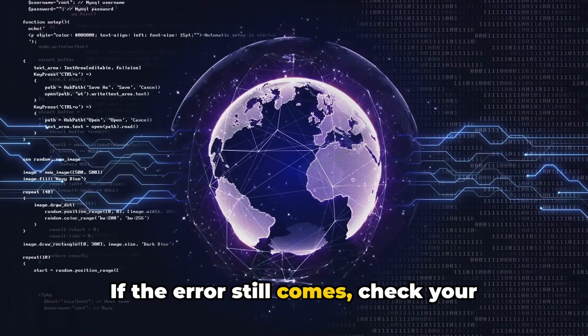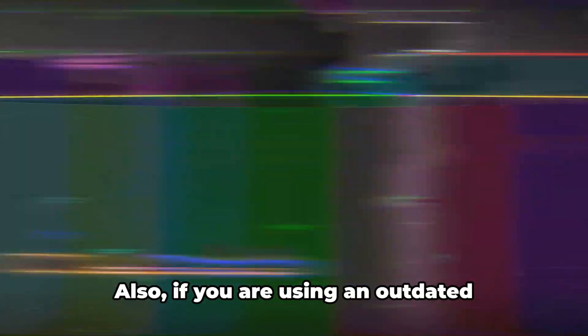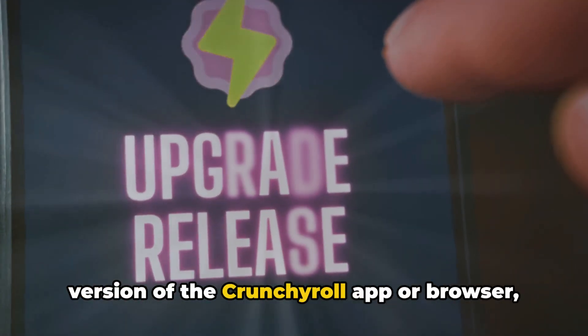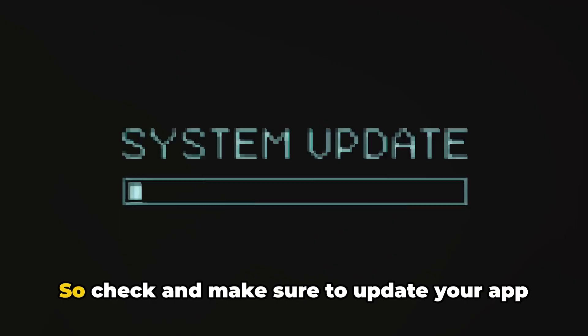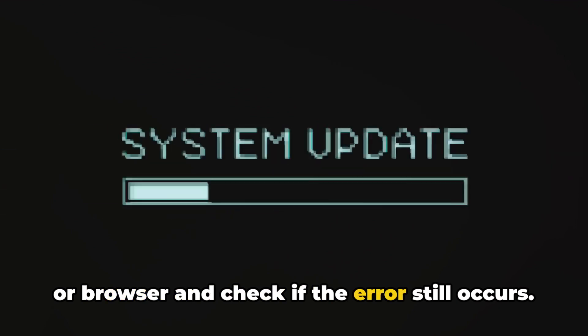If the error still comes, check your internet connection — a slow or unstable connection can trigger this error. Also, if you are using an outdated version of the Crunchyroll app or browser, this could be causing the error, so check and make sure to update your app or browser and see if the error still occurs.